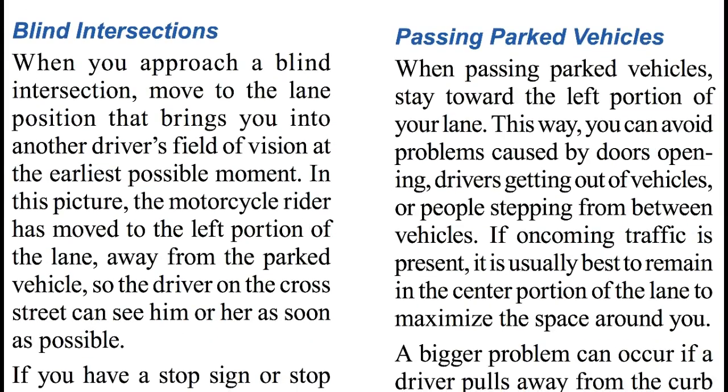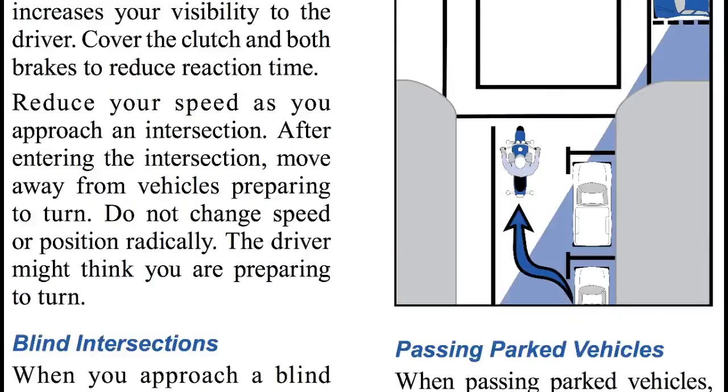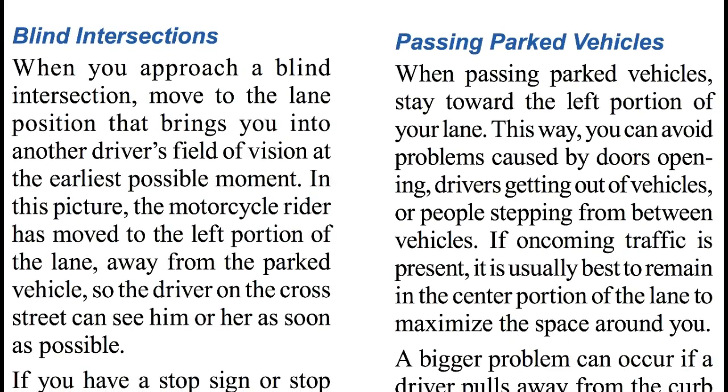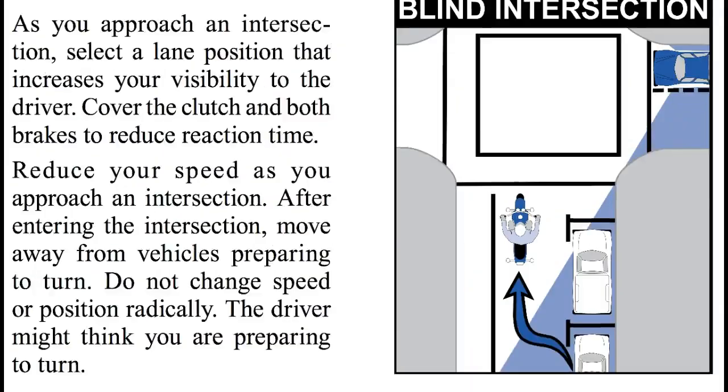Blind intersections. When you approach a blind intersection, move to the lane position that brings you into another driver's field of vision at the earliest possible moment. The motorcycle rider has moved to the left portion of the lane, away from the parked vehicle, so the driver on the cross street can see him or her as soon as possible.